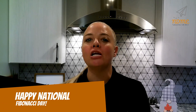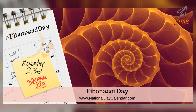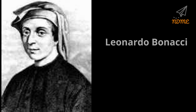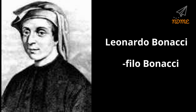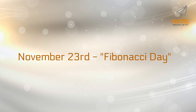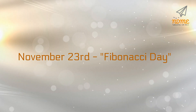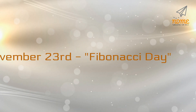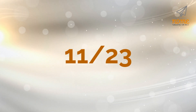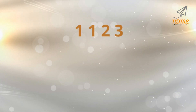Happy National Fibonacci Day! November 23rd is Fibonacci Day, an annual holiday that honors one of the most influential mathematicians of the Middle Ages, Leonardo Bonacci. Fibonacci is a contraction of filo Bonacci, meaning the son of Bonaccio. November 23rd is celebrated as Fibonacci Day because when the date is written in the month-date format, 11-23, the digits form a Fibonacci sequence: 1-1-2-3.